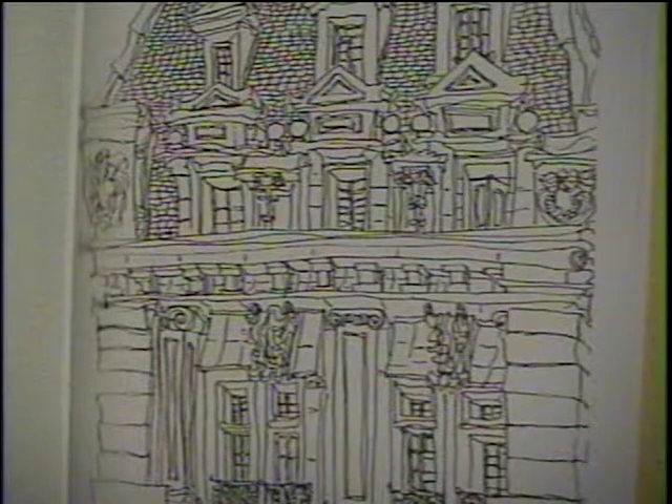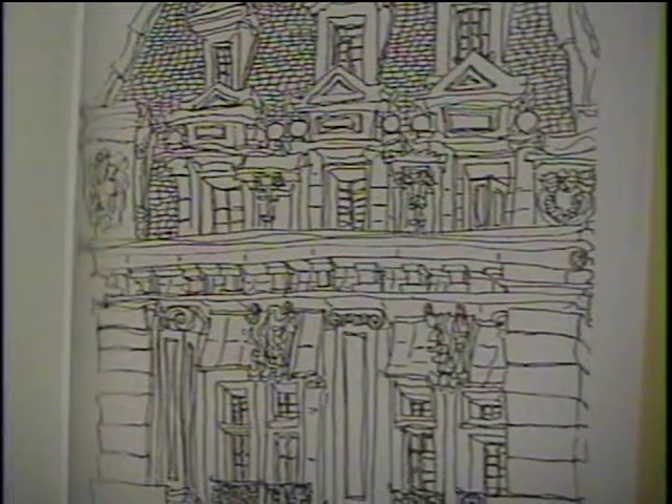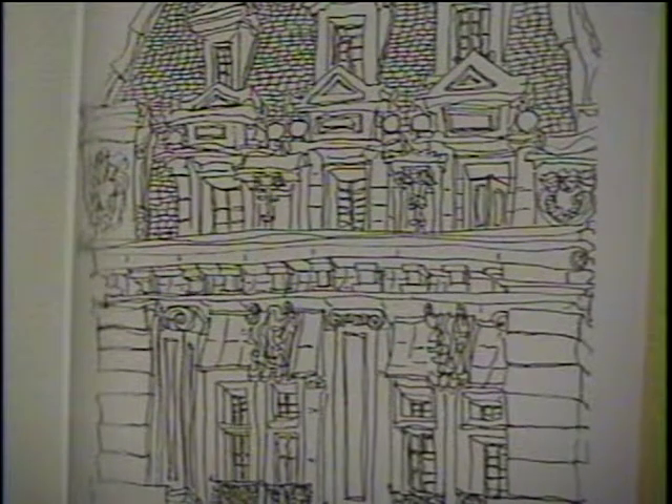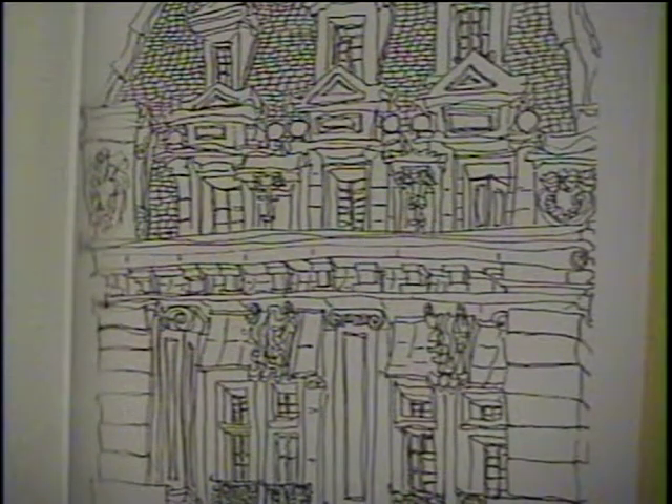That's one of my favorite drawings. That is a brownstone, a classical New York brownstone, which is just opposite — I believe it's on 53rd Street, just opposite the Museum of Modern Art. In fact, I was sitting in the garden of the Museum of Modern Art, looking up at the top of that brownstone when I drew this.